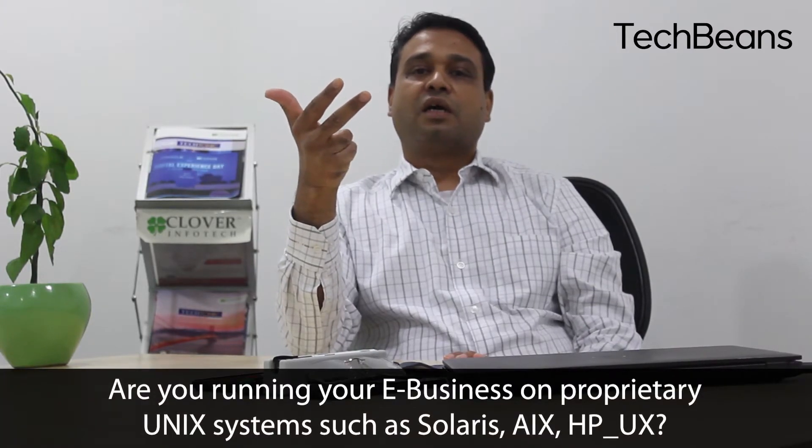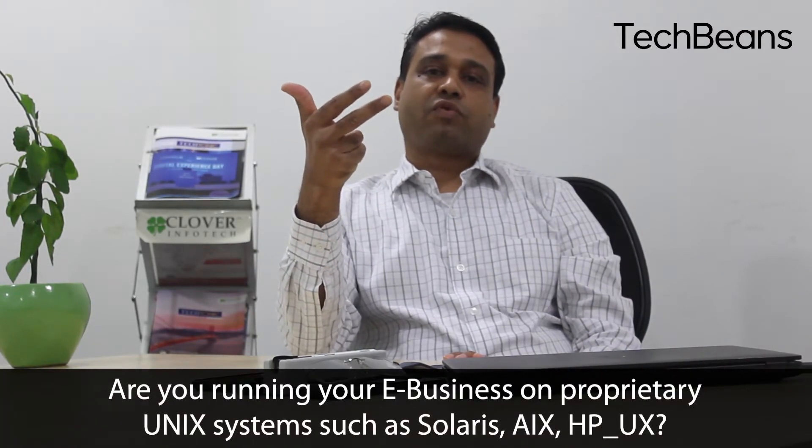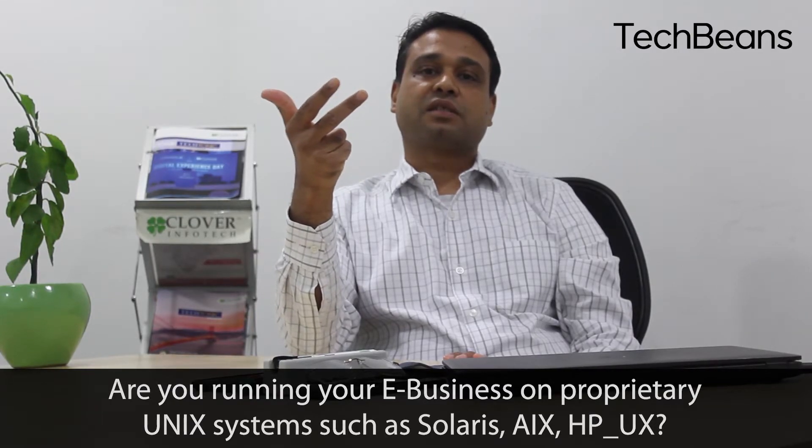Third are customers running on proprietary platforms like Solaris, HP-UX, or IPMX. These are very expensive to upgrade, while running on Oracle Infrastructure Cloud — which runs on Oracle Linux — is one of the best options.